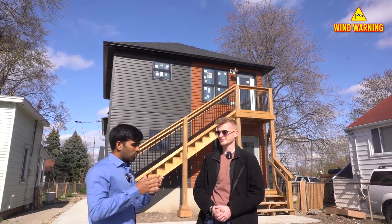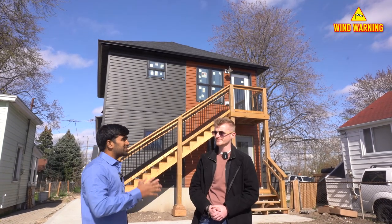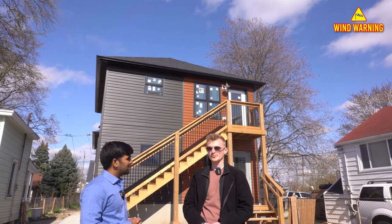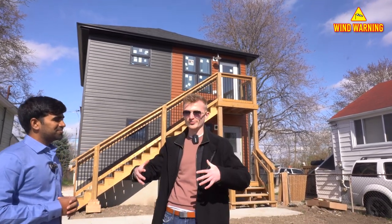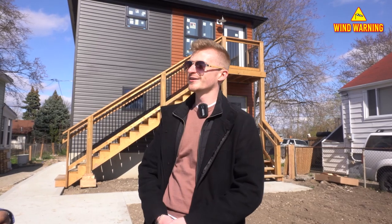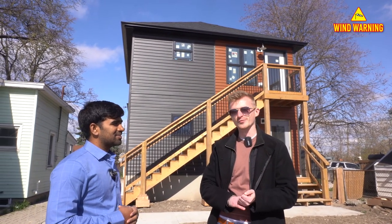So what do you mean by modular homes? What's the difference between regular construction and modular? With modular homes it's really all about speed of construction and finding efficiencies. When you build inside a warehouse, all your materials and supplies are right there on site. Weather dependent — rain, snow, sun or shine — you build inside a controlled environment and get a lot more efficiencies in the construction process than building outside. Speed, efficiency, and cost is what we're really trying to drill down with the modular builds.